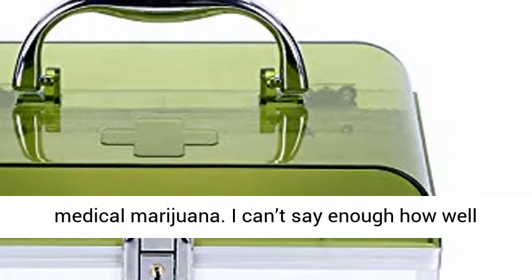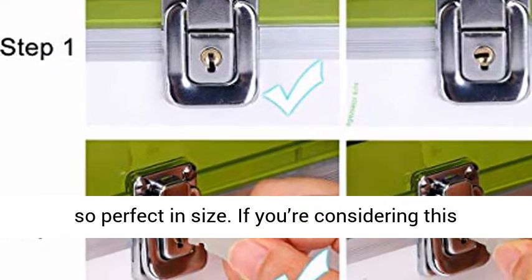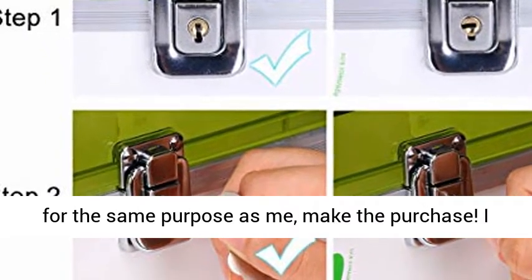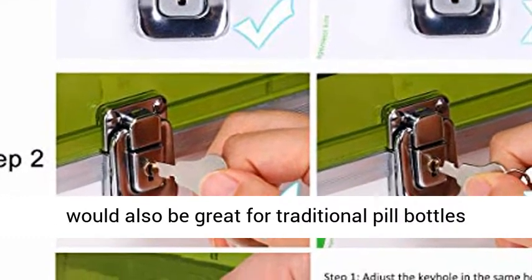I can't say enough how well made this is, and the little sections inside are so perfect in size. If you're considering this for the same purpose as me, make the purchase. I can also see that for the reasons I love it, it would also be great for traditional pill bottles as well.